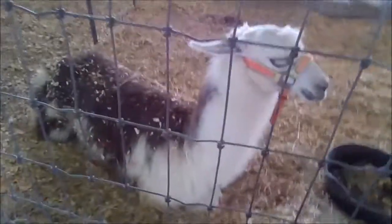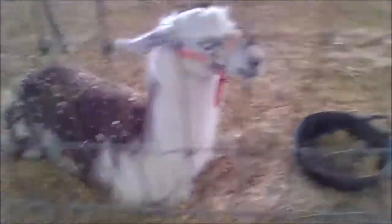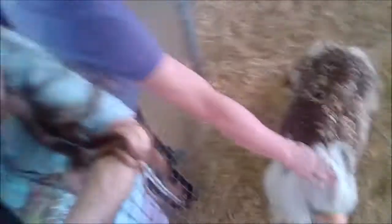This animal from Aladdin — it's a llama! He's from Aladdin. Hi baby, you ready? It's ready!